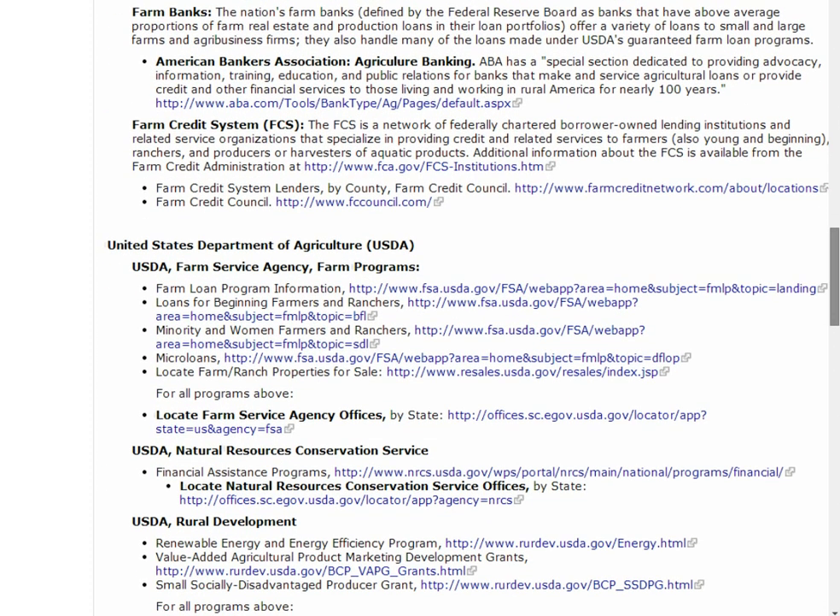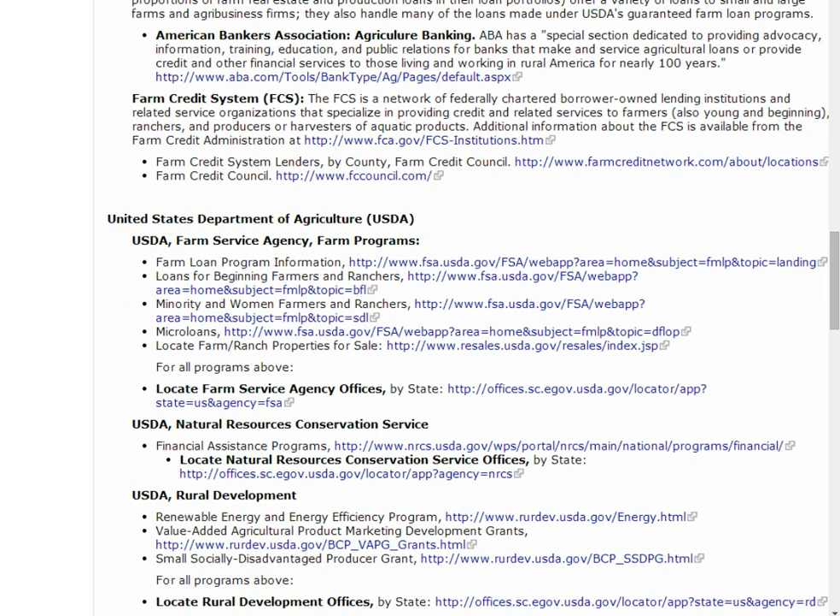One type of lender is the Farm Credit System. Farm Credit Banks are located in every state and have agricultural lending and leasing programs. Use the Farm Credit System Lenders link to locate an office near you.